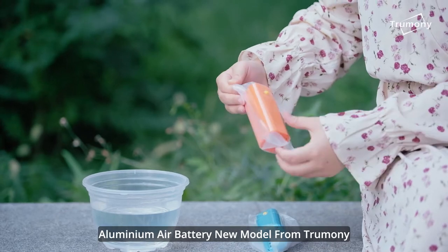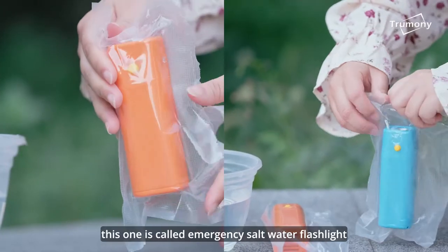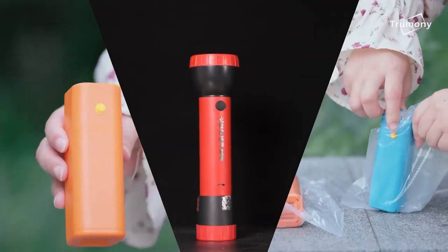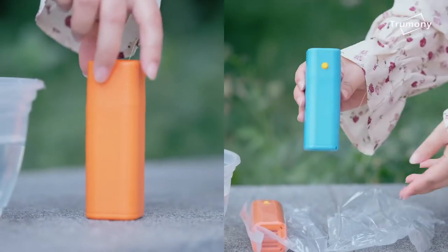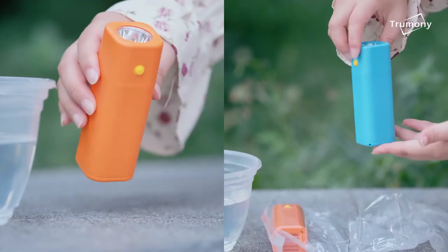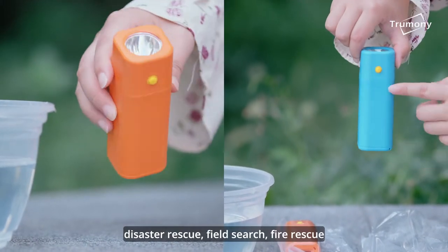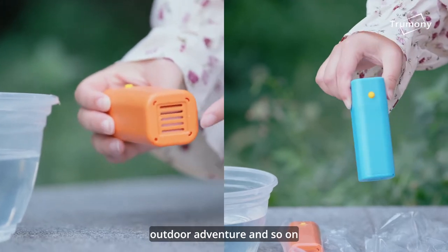Aluminum air battery, new model from Trumany. This one is called the emergency saltwater flashlight. Different from our previous one, this one is much smaller and lighter. This product is also portable and can be used in multiple scenarios, such as patrol, disaster rescue, field surge, fire rescue, outdoor adventure, and so on.